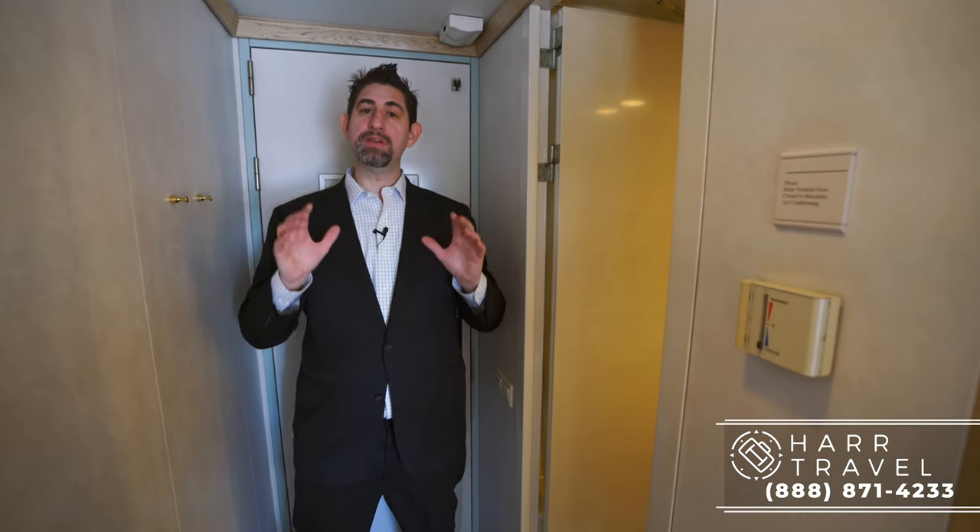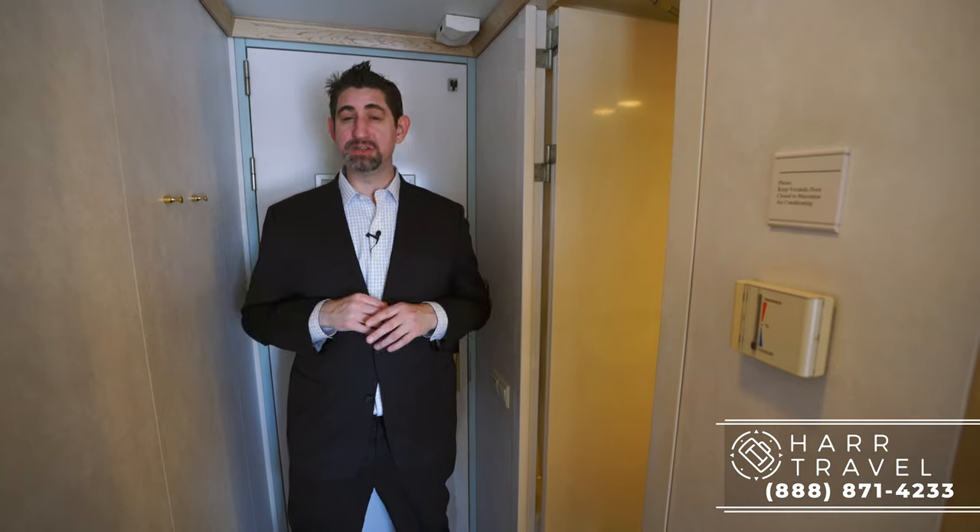Greetings everyone, this is Danny from hardtravel.com and I'm currently on board the beautiful Crystal Symphony. Right now I'm in one of the deluxe staterooms with veranda. This is kind of the entry-level veranda stateroom. Let me show you what it's all about.